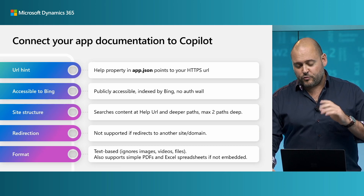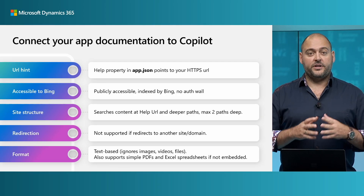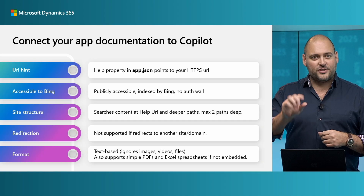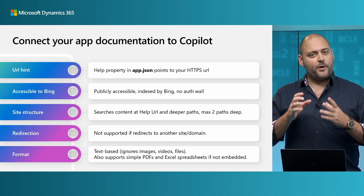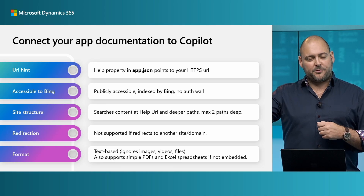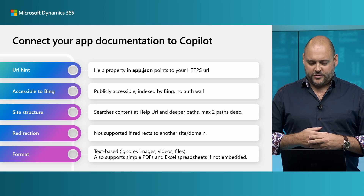Finally, format — and this is really interesting for our partner community. Copilot works primarily with text, which means it's going to ignore any illustrations or icons on your help site. But it does work with Excel and PDF files, so if you have hosted files like that on your website, Copilot will actually be able to find the information inside them and use that to provide answers to your customers as well.